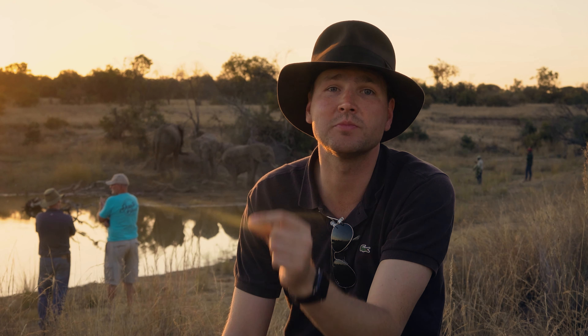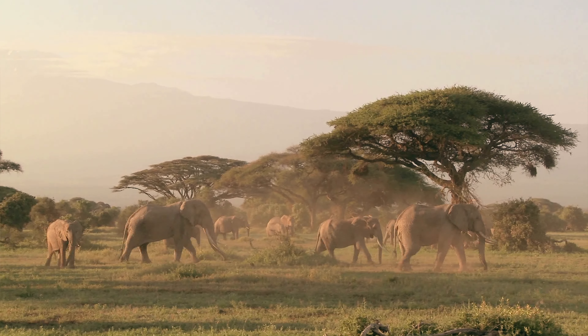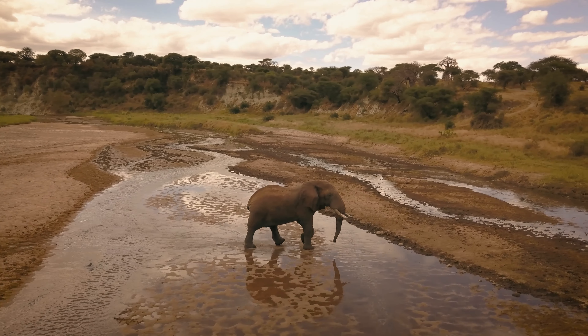Elephants have an extremely good sense of smell. They can detect water from several miles away — a pretty helpful feature during the dry season, when water holes are few and far between.